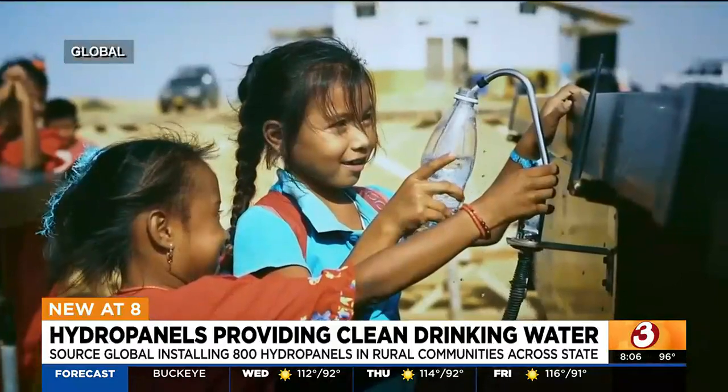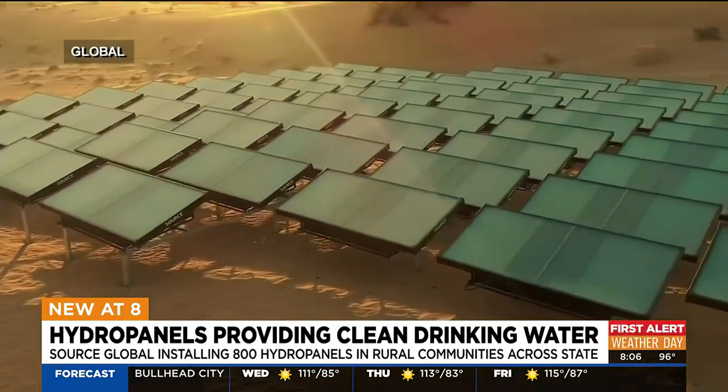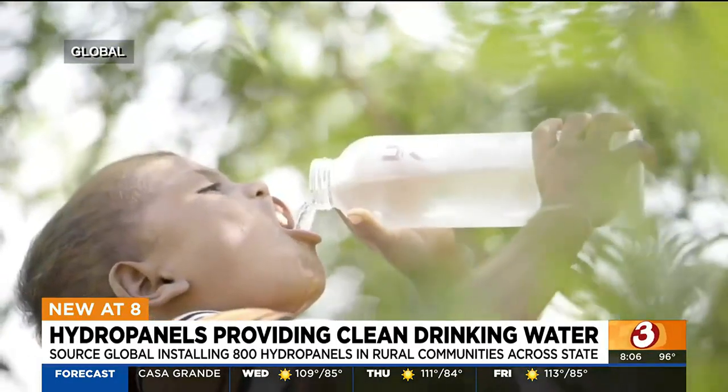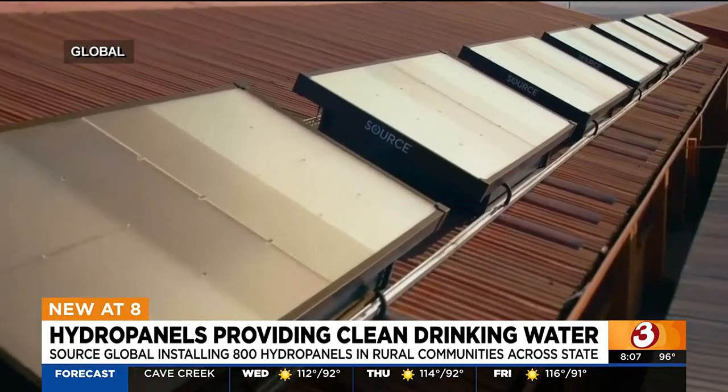I understand that there's an ASU professor that helped with this. Our founder and CEO is Dr. Cody Friesen. He is a professor here at Arizona State, and he is also an MIT graduate. We really see this as something that's homegrown here in Arizona.